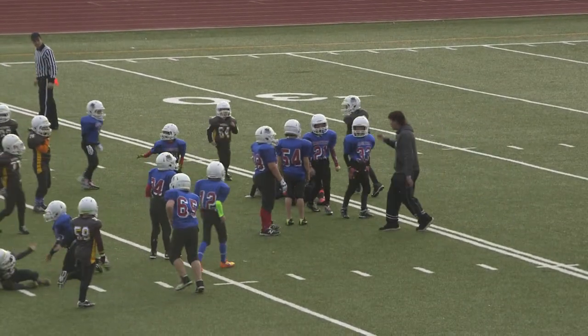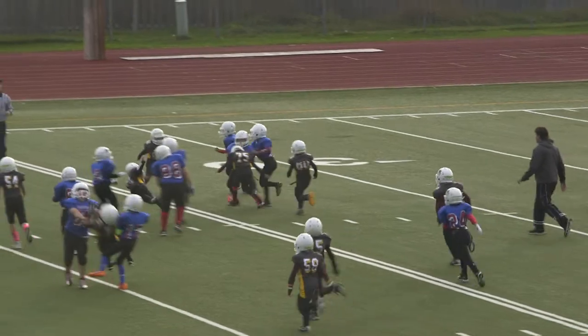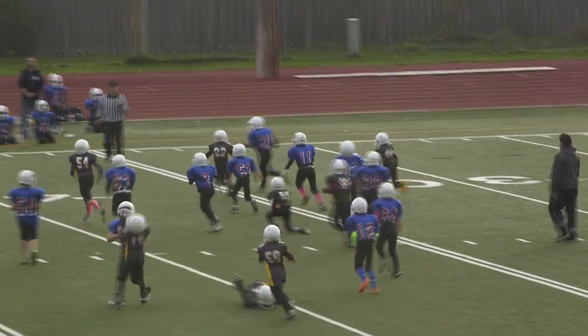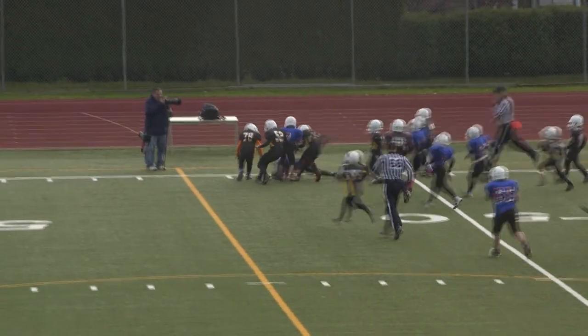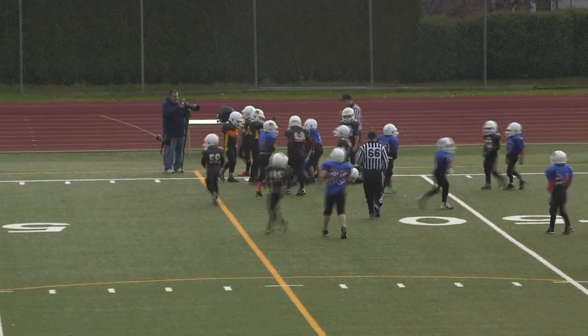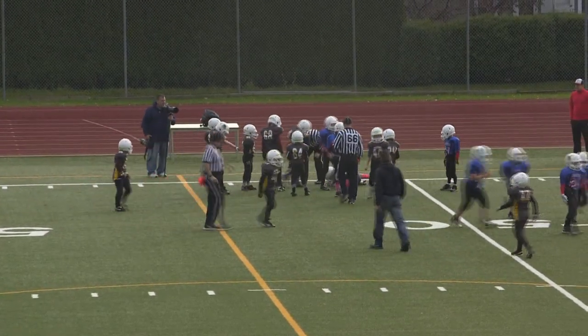Number 11, Thorntonson. Number 21, Shmilo with the keeper, he finds a few blocks and he has some space here. He's at the first down, looks like he's eventually brought down by 54, that's Massero. First down for the Alouettes, but a great run.